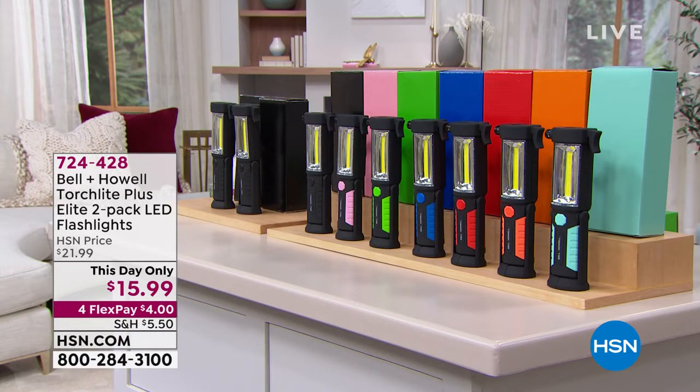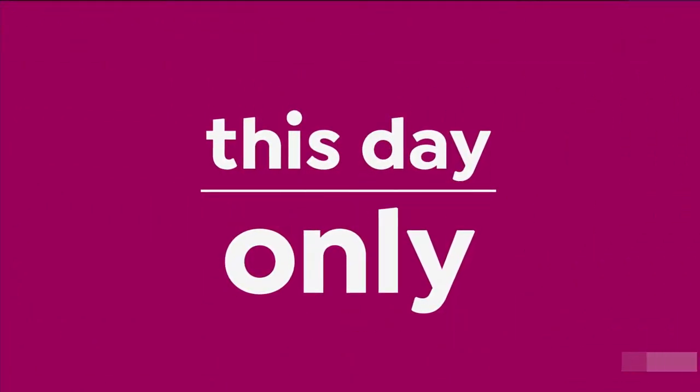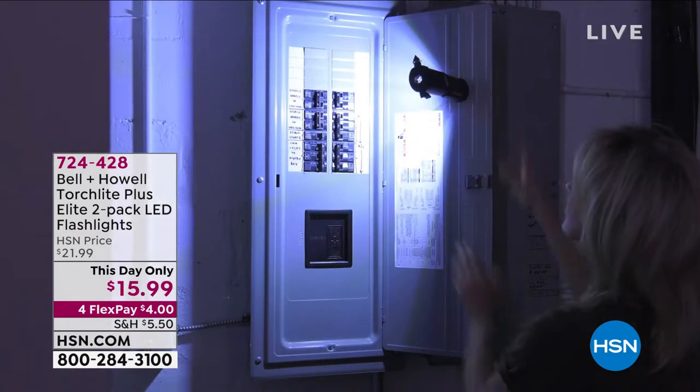How many times have you needed to have that really bright extra flashlight and you're like, I don't have it? Or maybe it's an ice storm and all the power goes out. Well, we have from Bell and Howie, this day only. And this is why it's so important to understand our terminology — this day only is like a mini today special.